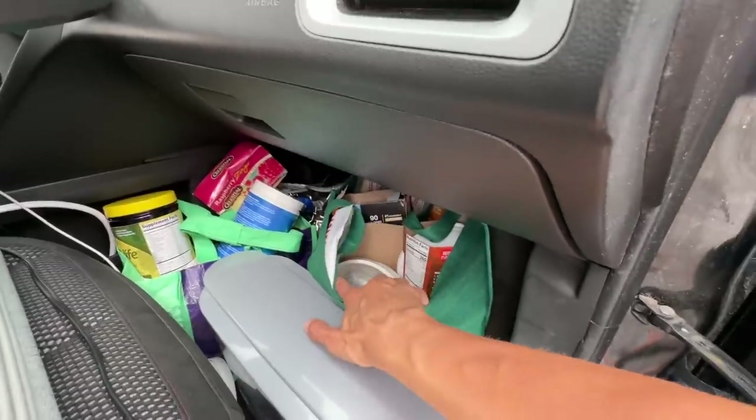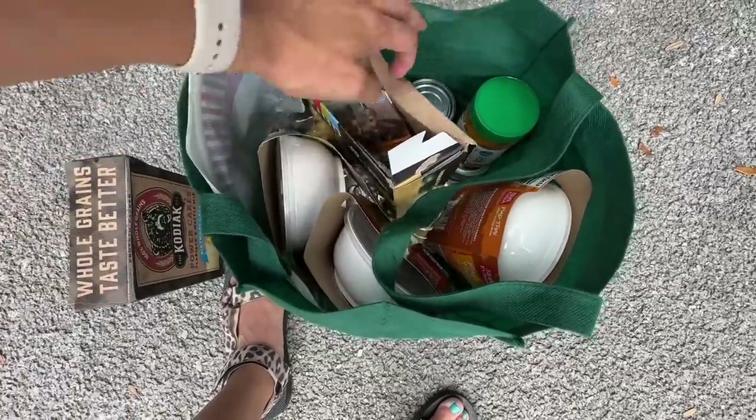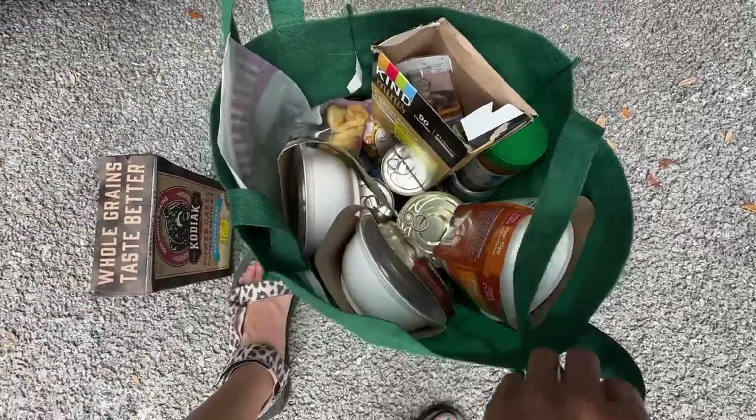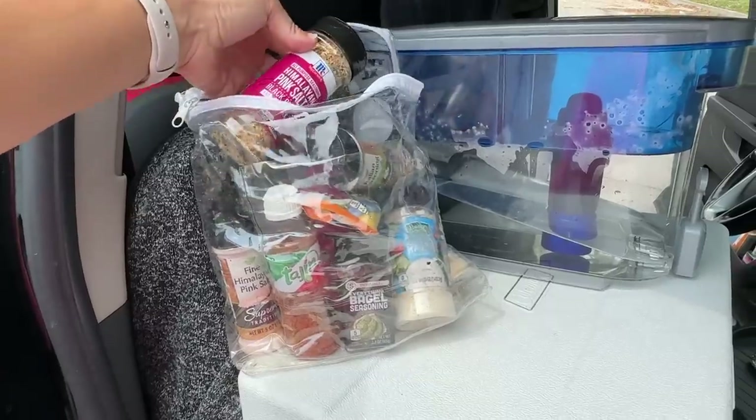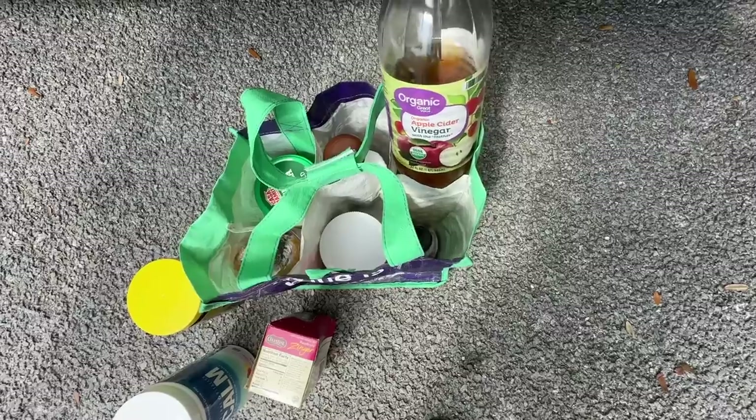This big green bag holds all of my dry starch foods — soups, pancake mix, protein bars, and instant noodles. This case has all of my spices, and this one holds my cooking oil, honey, and soy sauce alternative.